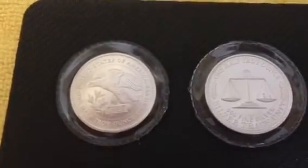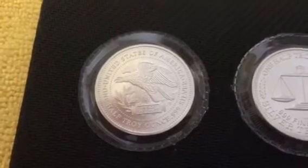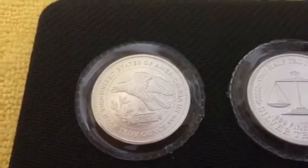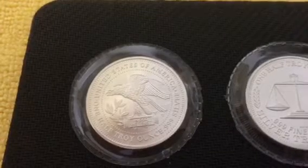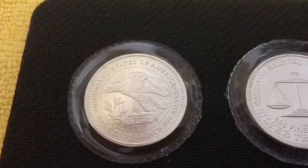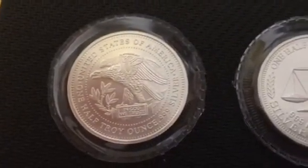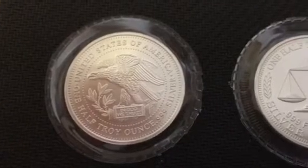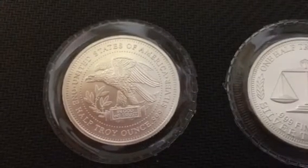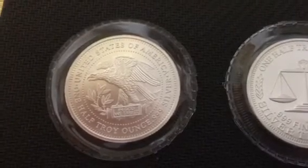I want to start off with these two little half-ounce rounds that I picked up from the LCS. If anybody has any information on these I would love to hear it. I tried to look it up online and couldn't find much. They are the one-half Troy ounce .999 fine silver trade units, made by the Northwest Territorial Mint. I found a lot of the one-ounce ones on eBay but very few of these half-ounce ones — only two or three sold or listed items on eBay over the last few months.